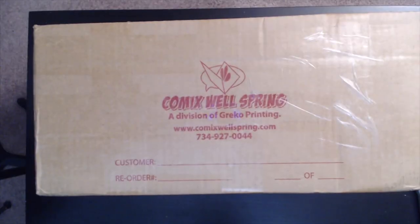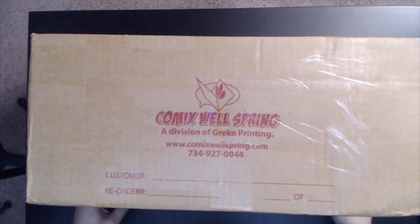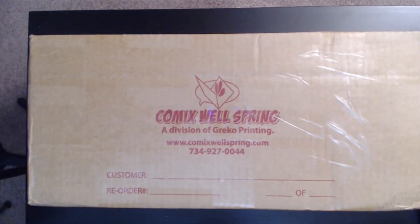So this is the box that came from Comics Wellspring. It's got my order of 25 copies of my book.